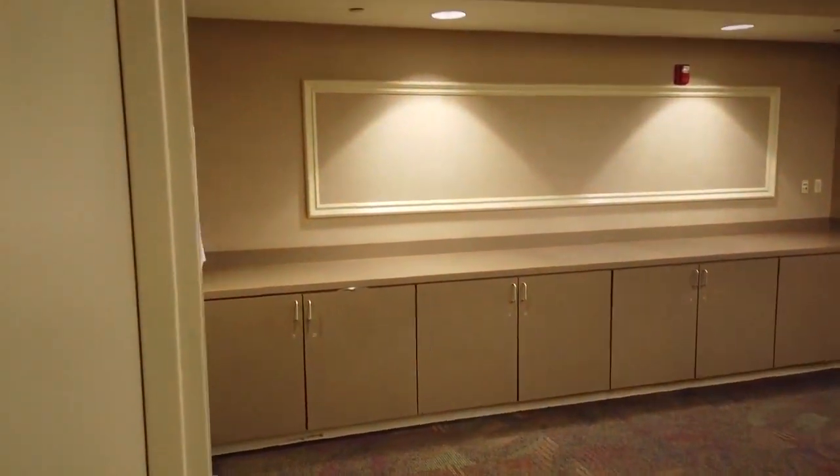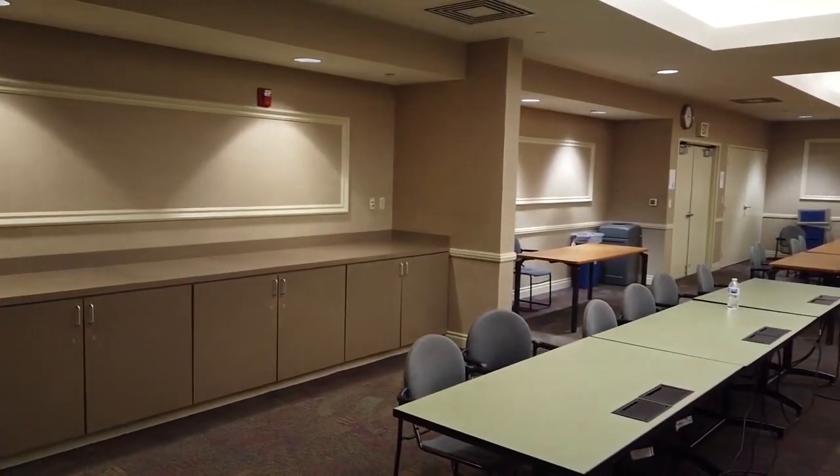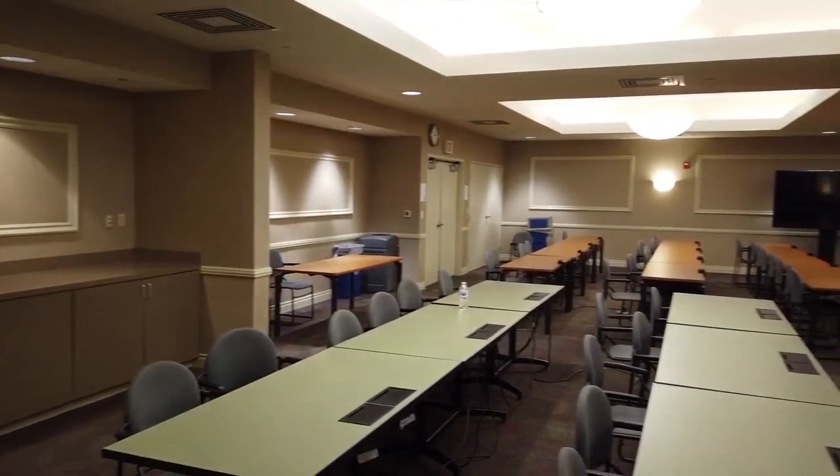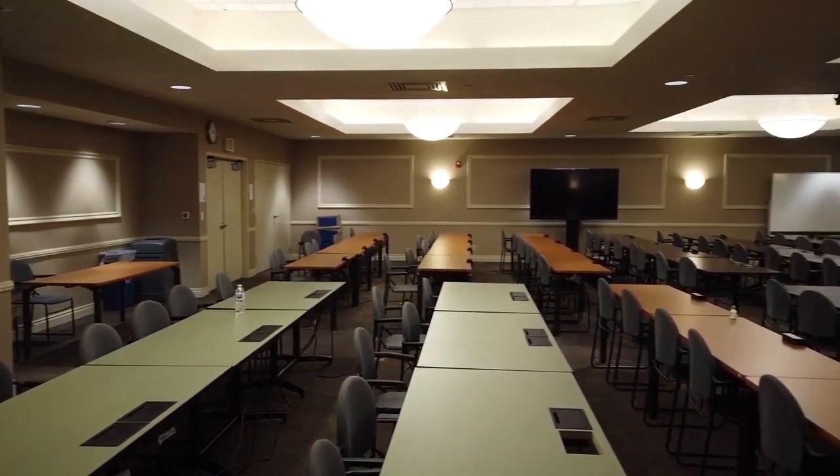The Founders Room is used for classes and events throughout the year. It is one of KGI's largest classrooms, and it's where many of our prospective student visitation days are held. If you are interested in attending a visit day, go to kgi.edu/visit.